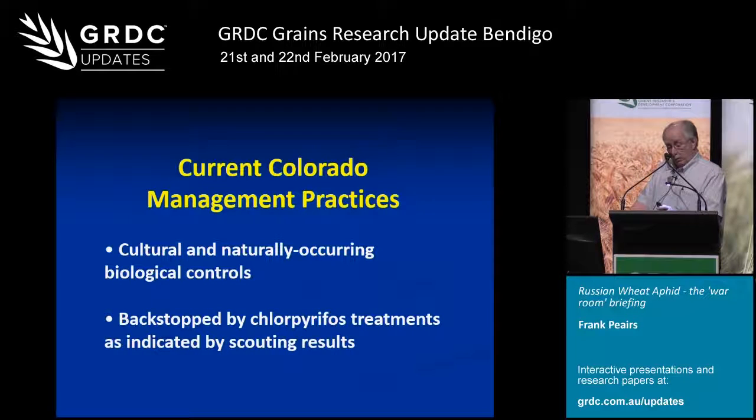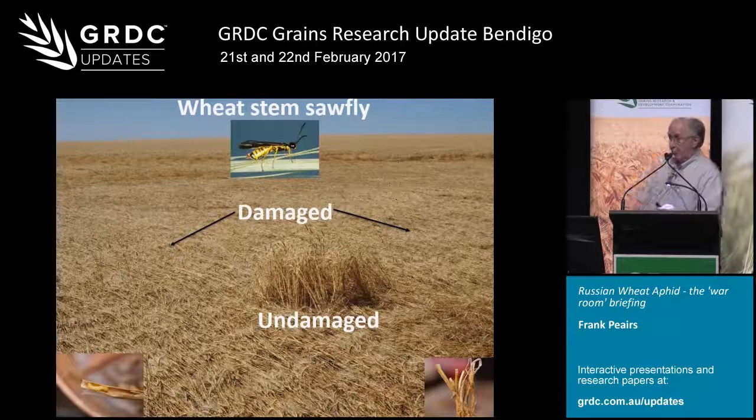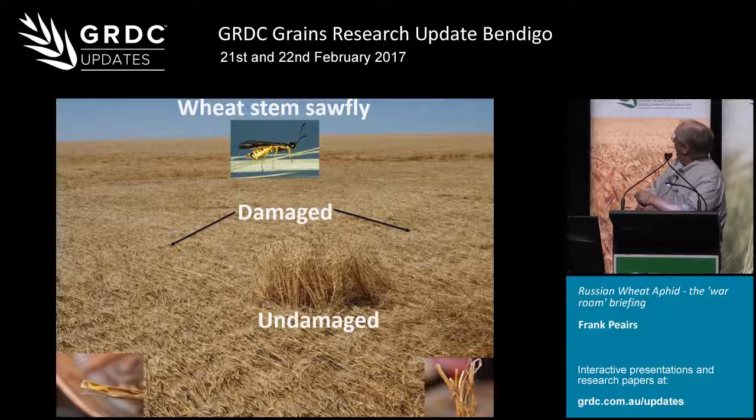Finally, I just wanted to quickly point out why I don't work with Russian wheat aphid anymore — it's because of a pest we have recently started to deal with: the wheat stem sawfly. This is an insect that bores into the stems of wheat, girdles the interior of the stem, and when you get a good wind — usually just two or three weeks prior to harvest — it can blow the entire crop over. This is a devastating problem for us, and we've had to refocus most of our wheat entomology and a good part of the wheat breeding program to address this issue.